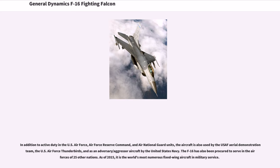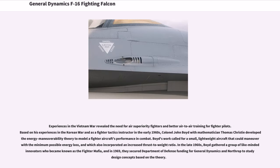As of 2015, it is the world's most numerous fixed-wing aircraft in military service. The F-16's experiences in the Vietnam War revealed the need for air superiority fighters and better air-to-air training for fighter pilots. Based on his experiences in the Korean War and as a fighter tactics instructor in the early 1960s, Colonel John Boyd with mathematician Thomas Christie developed energy-maneuverability theory to model a fighter aircraft's performance in combat.